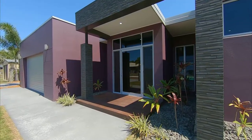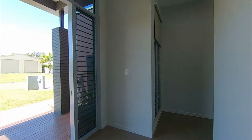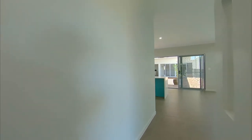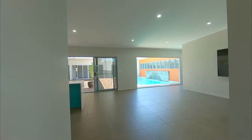Coupled with high ceilings, large windows and neutral colour tones, these are open and connected spaces allowing air and light to naturally fill the home, with a flowing indoor-outdoor floor plan crafted for year-round entertaining.